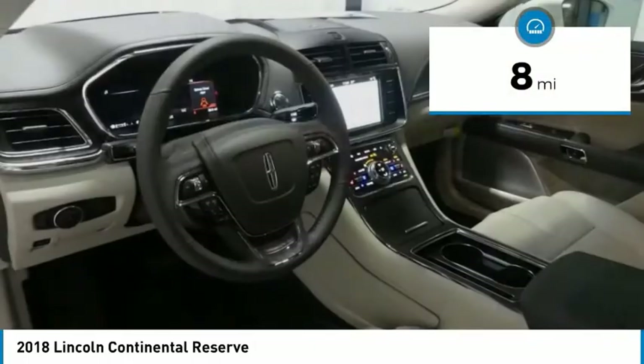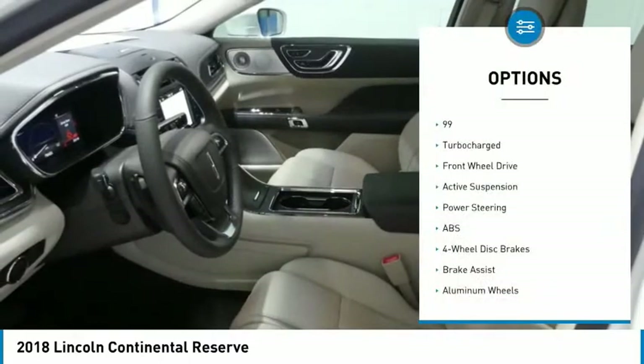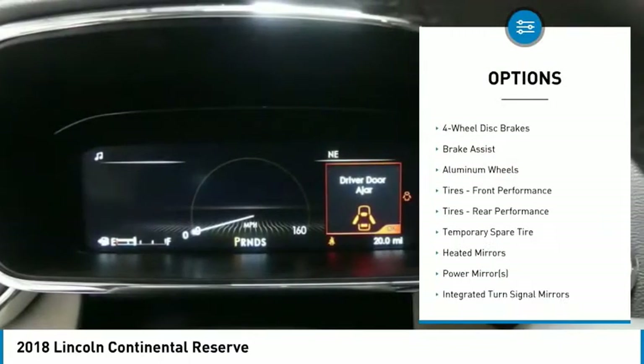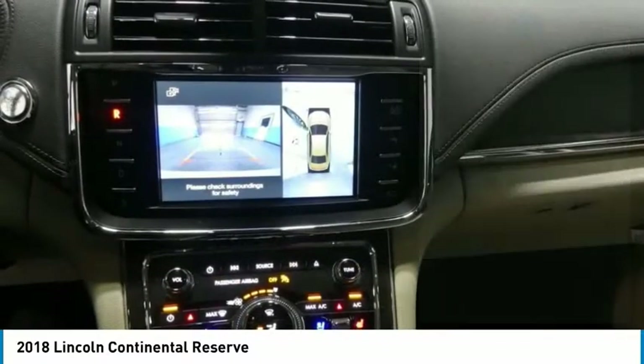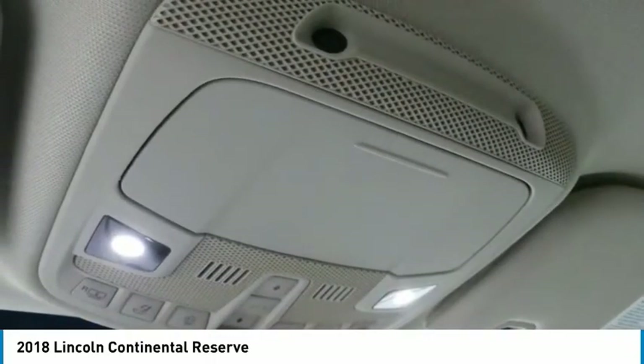This vehicle has less than 100 miles. Here are some of this vehicle's great options: power lift gate, keyless entry, anti-lock braking system, steering wheel audio controls, power passenger seat, leather-wrapped steering wheel, Bluetooth, adjustable steering wheel, power steering, aluminum wheels.